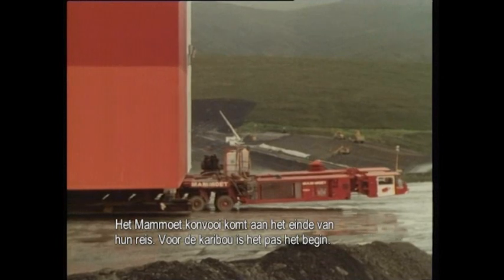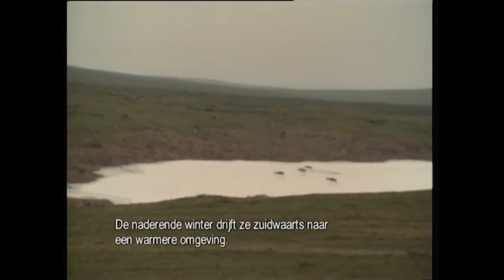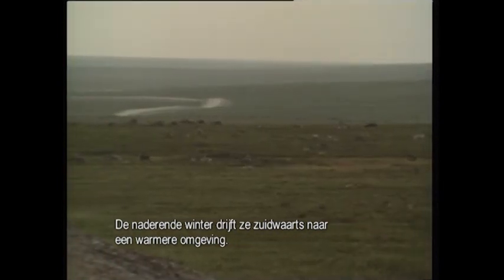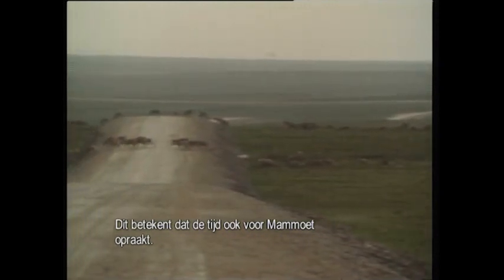While the Mammut convoy is nearing the end of its journey, for the caribou it's just the beginning. The approaching winter drives them southwards in search of warmer places — that means that time is running out for Mammut, too.